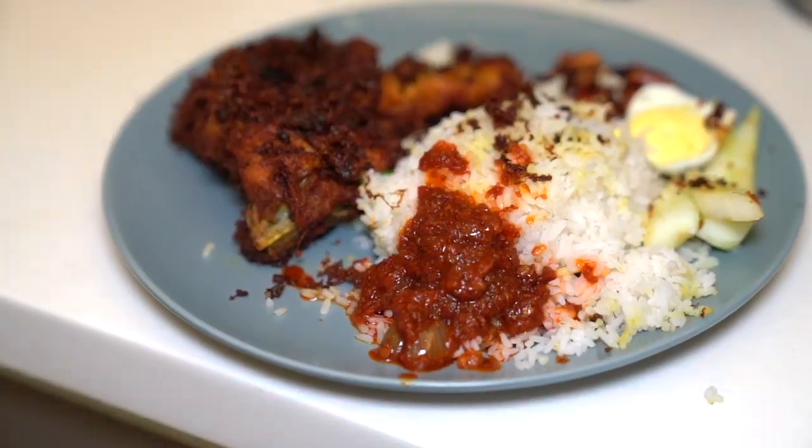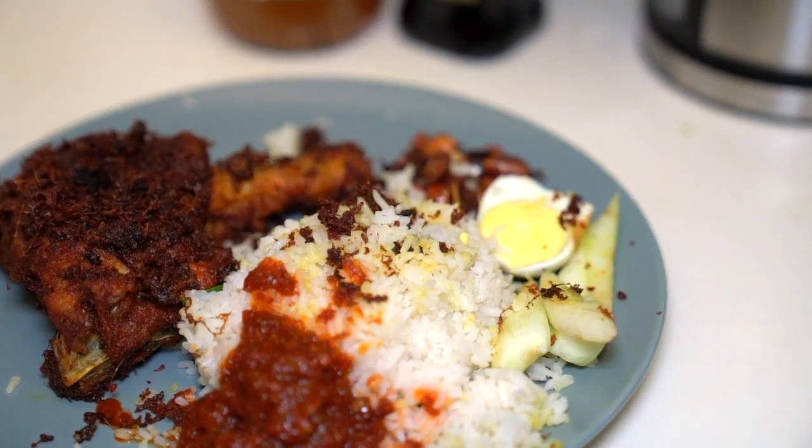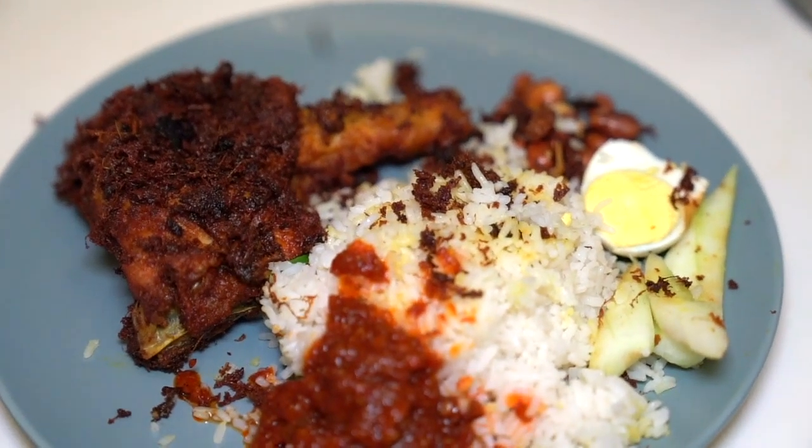Some of the best fried chicken we have ever eaten in our lives — we say this every single time we eat it. It's just been good every time. Now with delivery, this is the fifth time we've had it. If you love spices like turmeric, lemongrass, and lime leaves, this is your kind of fried chicken. They should sell it by the bucket. You can get extra pieces of chicken for about seven ringgit — which is under two dollars — for a whole chicken leg, the drumstick and the thigh.